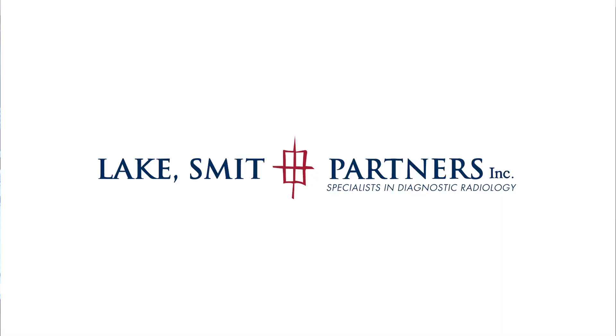For more information, please visit our website at www.lakesmith.co.za.